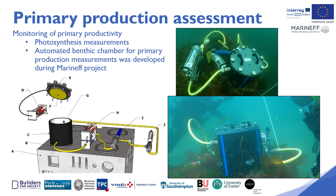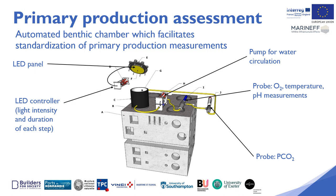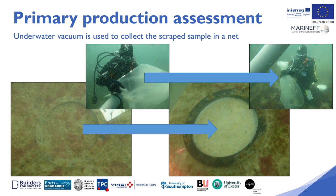An automated benthic chamber for primary production measurements was developed during the MARINEF project. The benthic chambers were installed on the breakwater modules by diving. The chambers generate increasing light intensities for two hours, and the variations in oxygen and CO2 concentrations were monitored. An underwater vacuum or airlift was used to collect scraped samples into a net for later analysis.